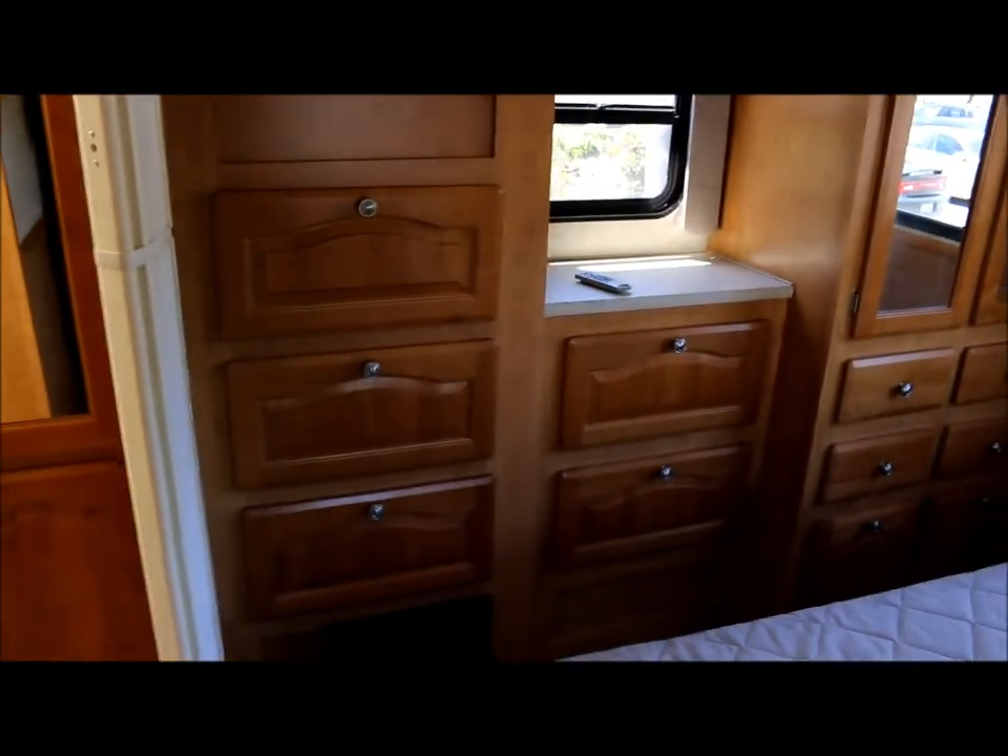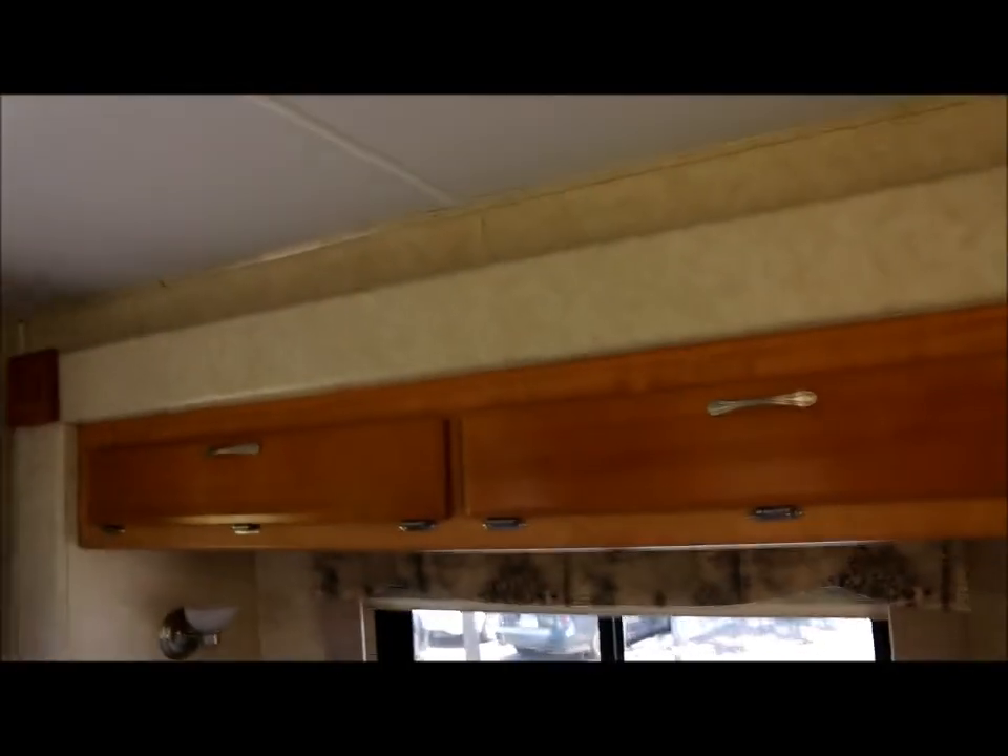We're going to make our way to the bedroom now. You've got a nice size bed with storage up top. And you've got a nice closet on this side with a TV. Plenty of storage for your clothes, as well as some storage above the bed. The headliner is in great shape throughout the whole coach and doesn't show any signs of leaking or stains.